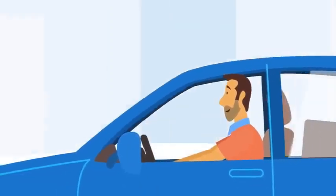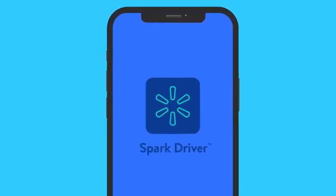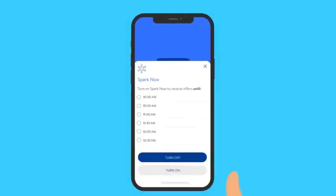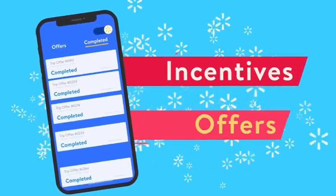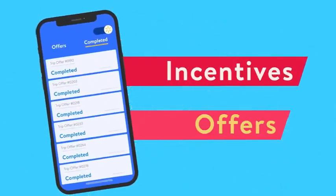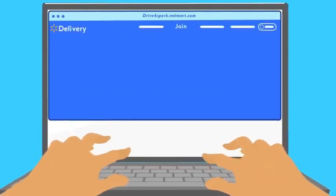Welcome back guys to our brand new video. In this video, I'm going to show you exactly how you can sign up for Spark Driver and how to get accepted. I know so many people go and sign up for Spark Driver and they put them on a waitlist for like three, four, six months. In this video, I got a trick for you to get accepted while you wait.